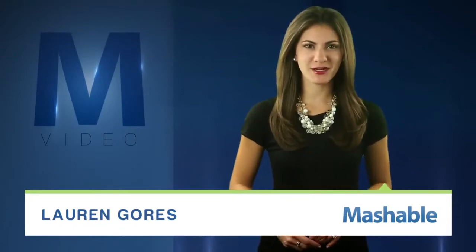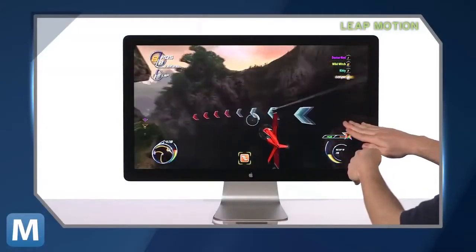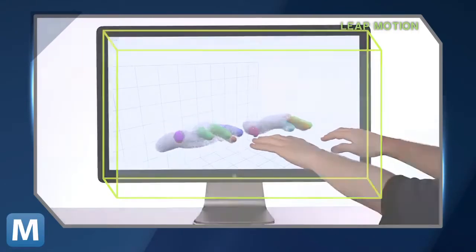A new interface from Leap Motion tracks your fingers to control your computer screen — kind of like Microsoft's Kinect. It scaled down the usable control space and scaled up sensitivity and accuracy. You only get the box of air directly in front of your monitor to work with, but you get .01 millimeter of accuracy.